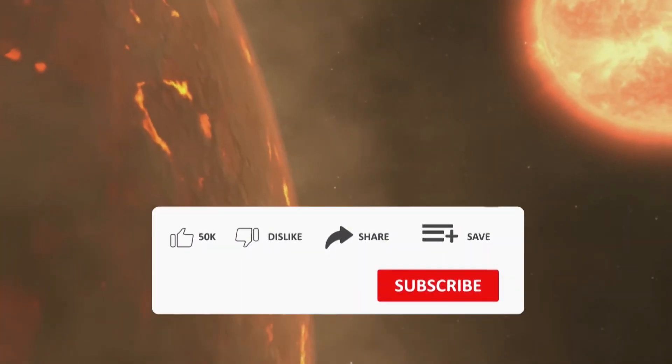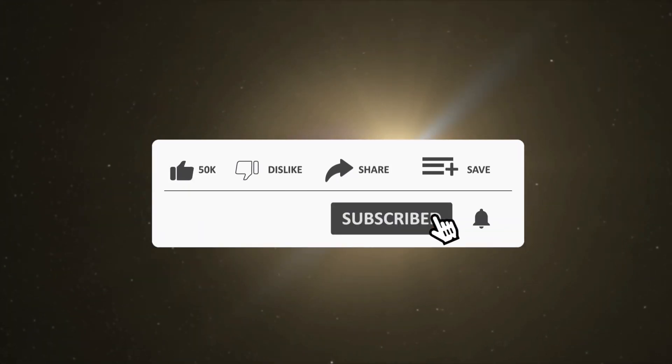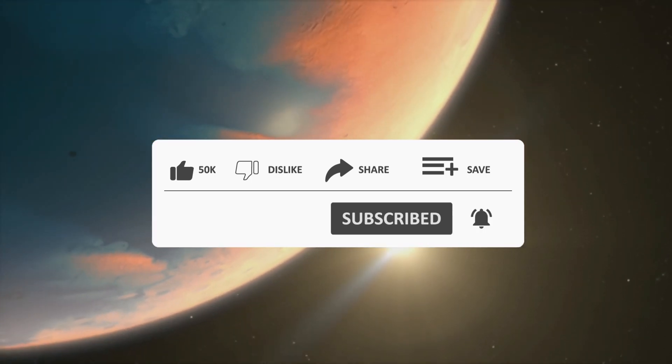If you're interested in keeping up to date with news about the universe and its surroundings, subscribe to our channel, be sure to like this video, share it to reach more people, and turn on the notification bell.